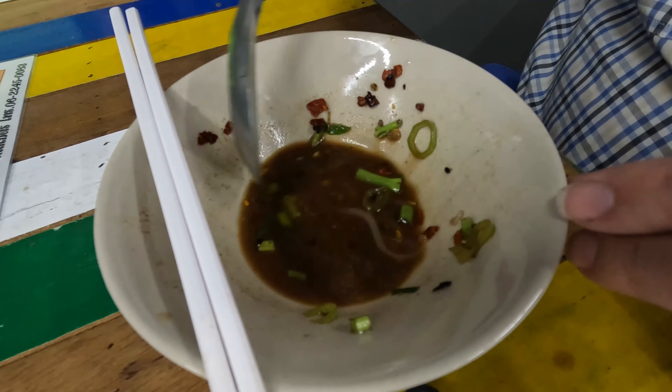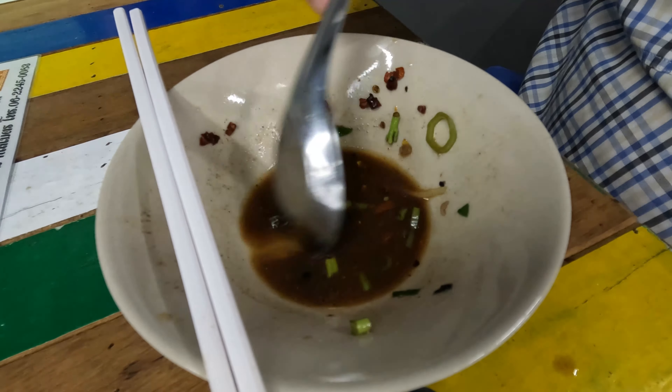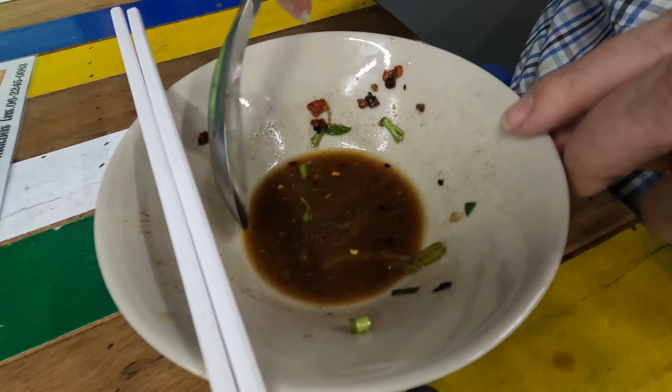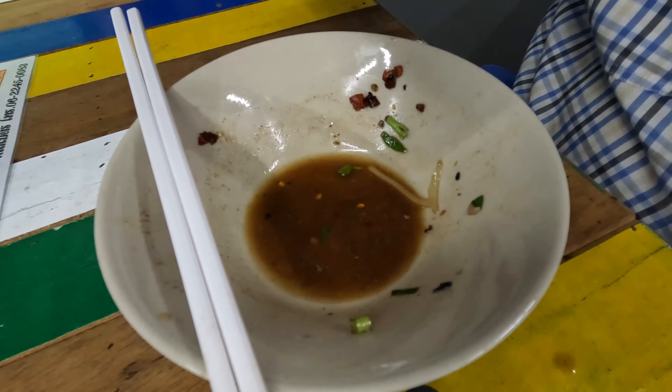This place, like I said, just opened. There's lots more on the menu than 19 baht noodles, but this was on special offer so I decided to go in and check it out for you guys. I hope you've enjoyed this as much as I've enjoyed eating these noodles. What's the damage?